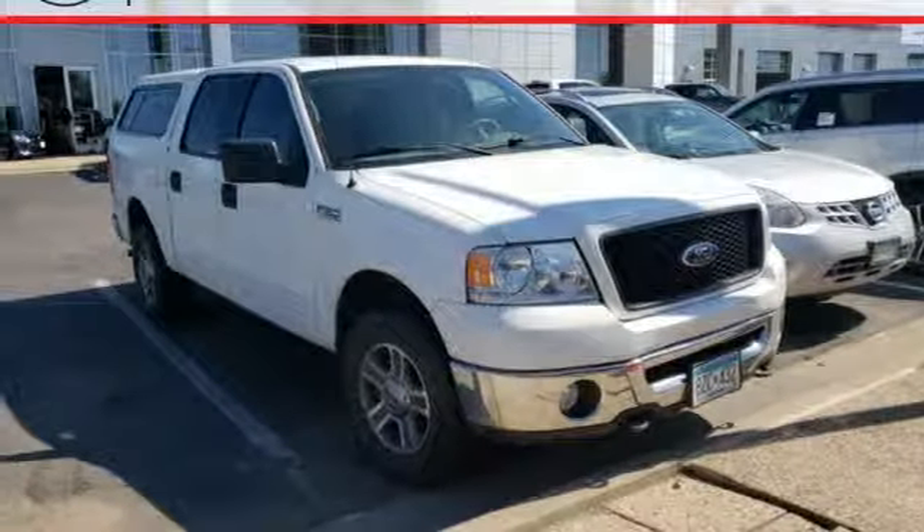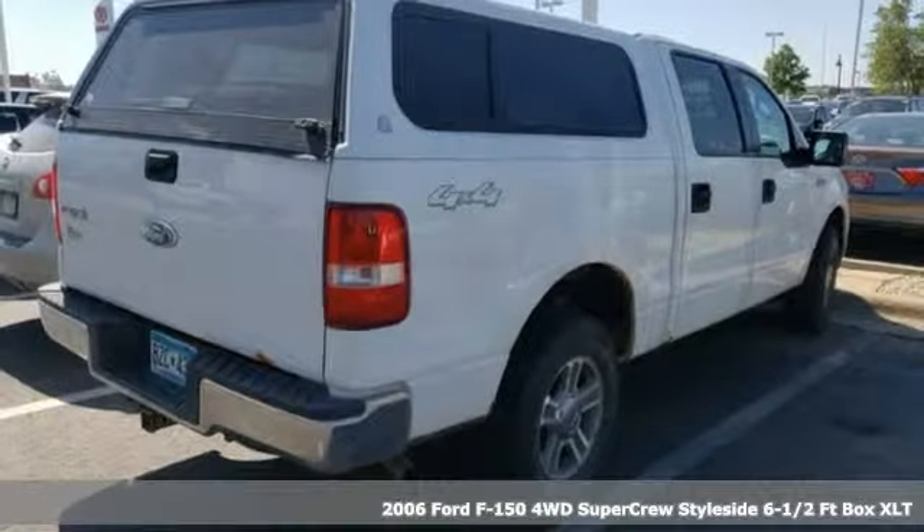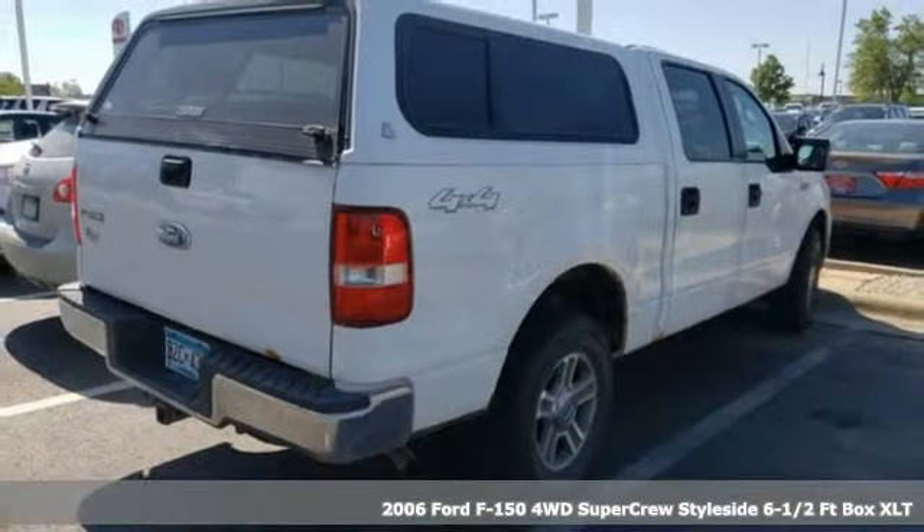It's a 2006 Ford F-150. This truck was built to tough it out and tested to make sure it's up to every challenge.